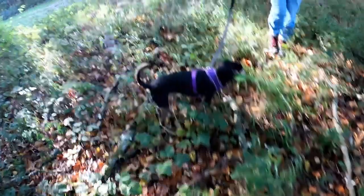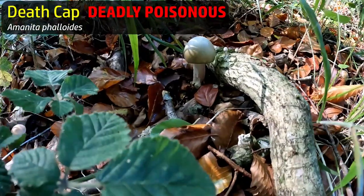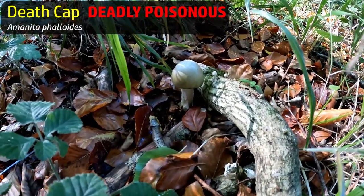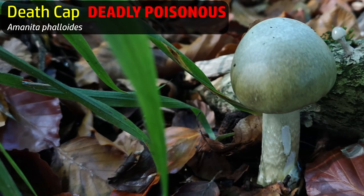I think that there is a death cap. I believe so - I think that one there is an actual death cap. I quite often see the false death cap, but I think that's the real deal.